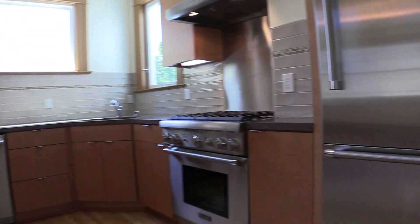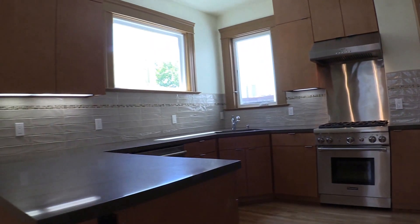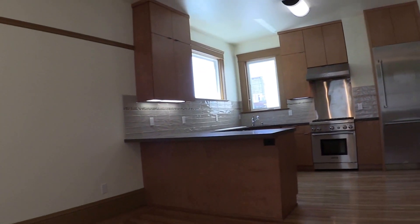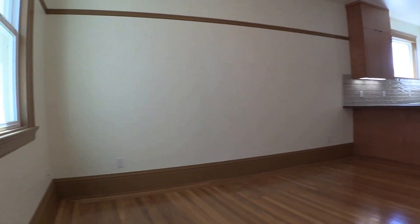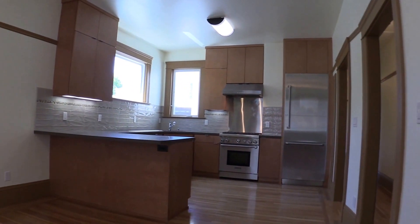The crowning jewel is of course the very modern kitchen. You have Thermador appliances, dishwasher, lots of counter space, and of course a large entertainment living room area that you can enjoy while cooking or entertaining company.